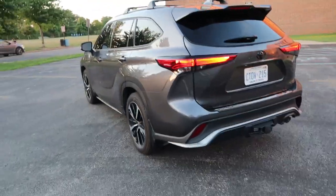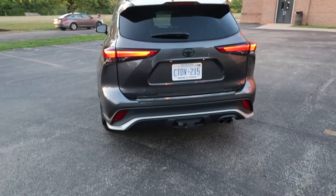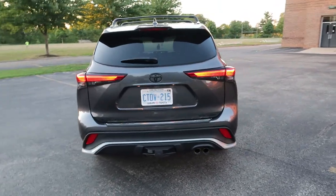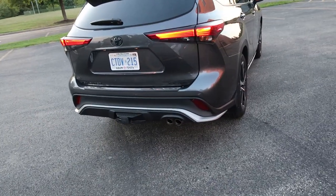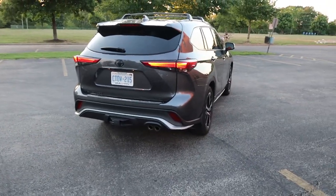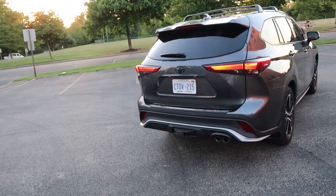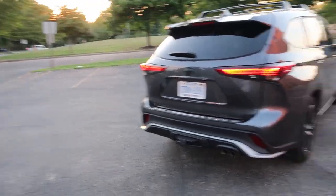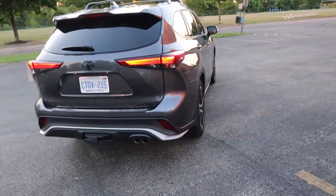So here we've got a Toyota Highlander. This is the launch edition, coming in a celestial gray — a really nice-looking gray with a beautiful cherry red interior. It's an XSE all-wheel drive. It starts at $42,650. MPG: we've got 21 in the city, 29 on the highway. Seats seven people.